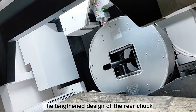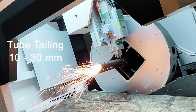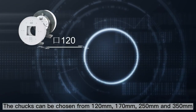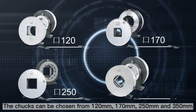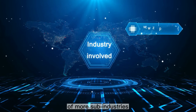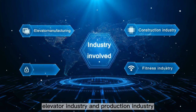The lengthened design of the rear chuck allows the front chuck to achieve small tail cutting with two chucks, from 10 to 30 millimeters. The chucks can be chosen from 120 millimeters, 170 millimeters, 250 millimeters, and 350 millimeters. This design is to meet the requirements of most sub-industries such as the construction industry, fitness industry, elevator industry, and production industry.